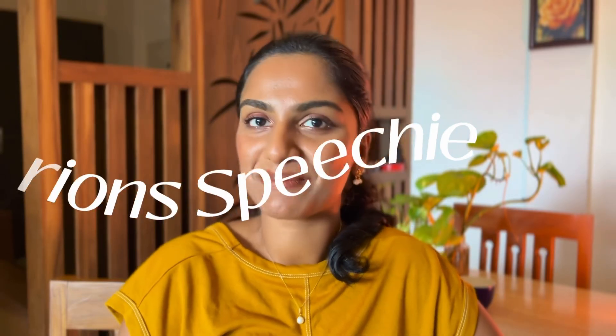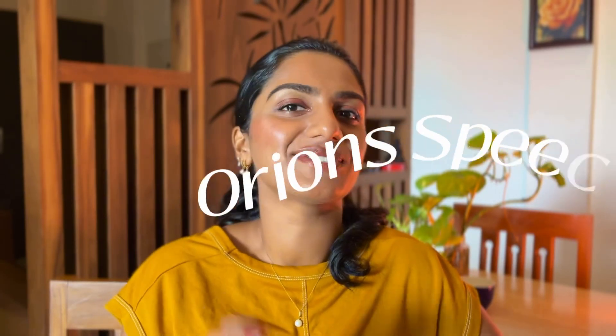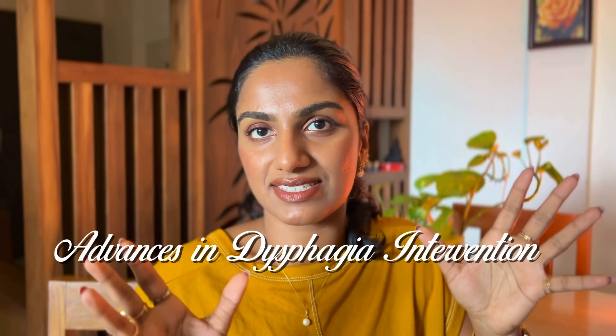Welcome to Orion Speechy. I'm Shruti Satyan, a medical speech-language and swallowing pathologist. Today we are going to look at something that is outside your syllabus — advanced treatment methods that can be used in patients with dysphagia, and how it's going to look in the future.